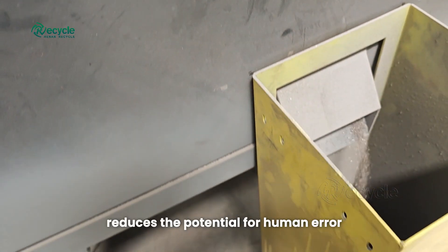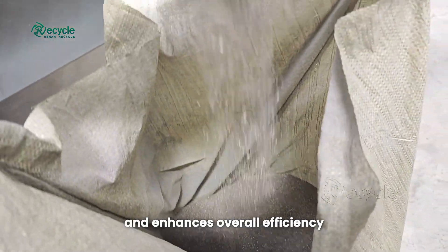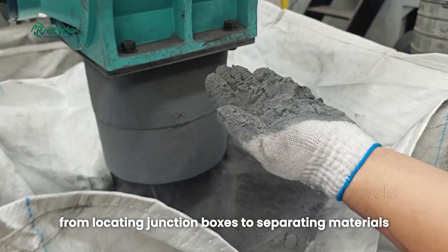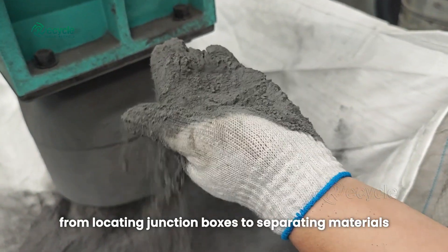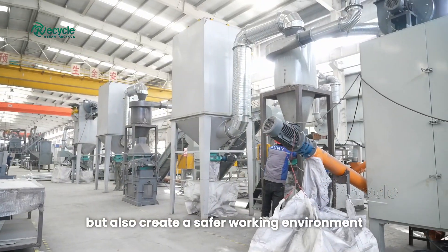It minimizes manual labor, reduces the potential for human error, and enhances overall efficiency. By ensuring precise operations, from locating junction boxes to separating materials, we not only improve recovery rates but also create a safer working environment.